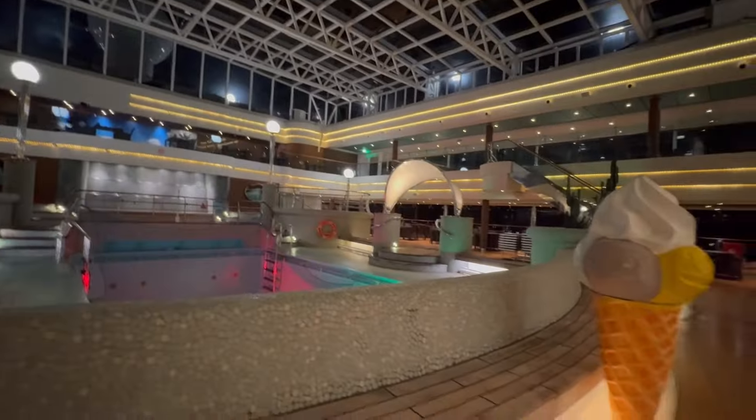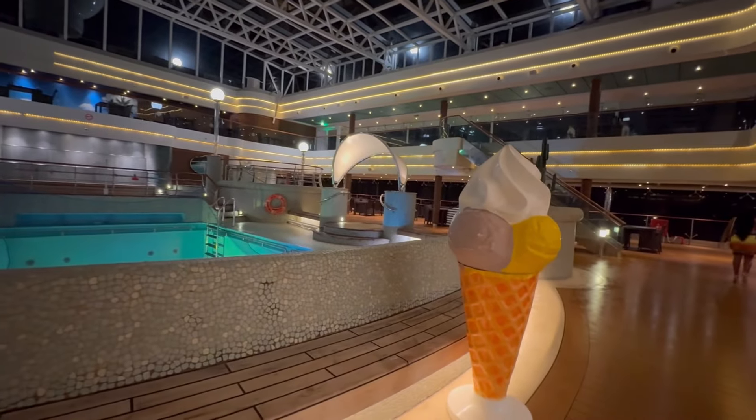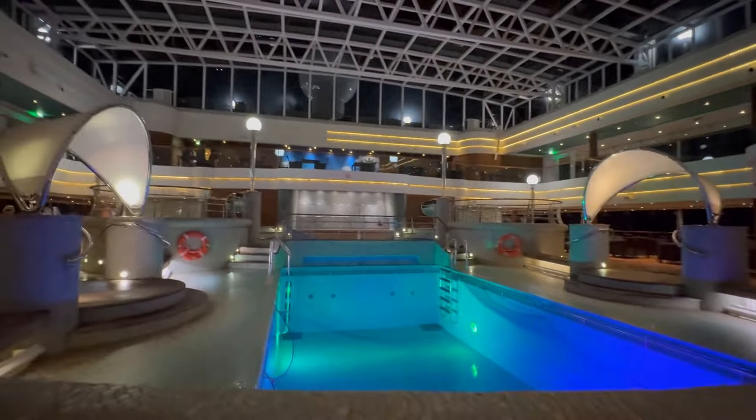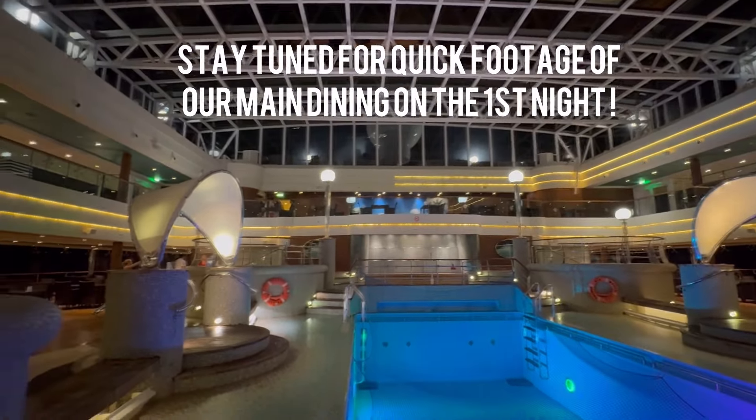I absolutely highly recommend MSC Magnifica — it's toddler, kid, and family friendly, and so far we love it. Thank you so much for watching, and don't forget to like, comment, and subscribe.